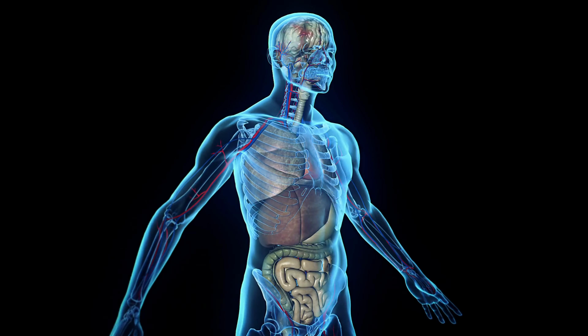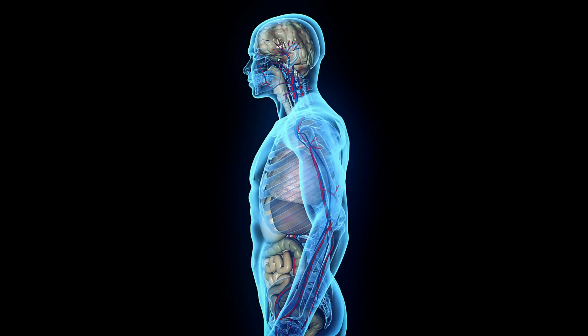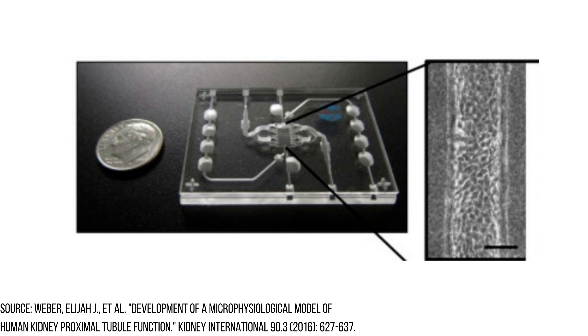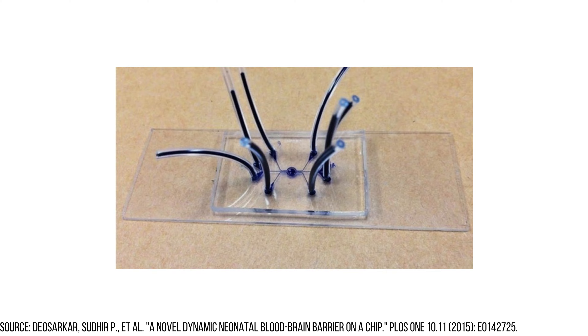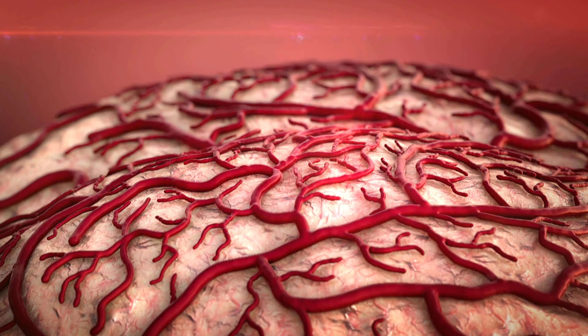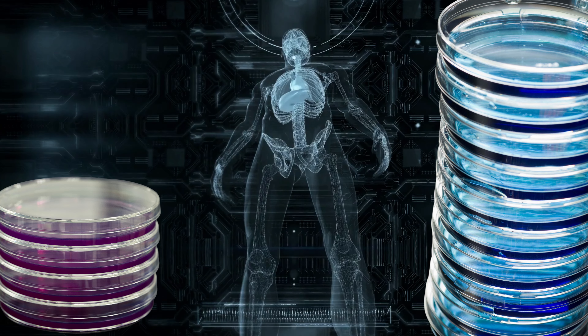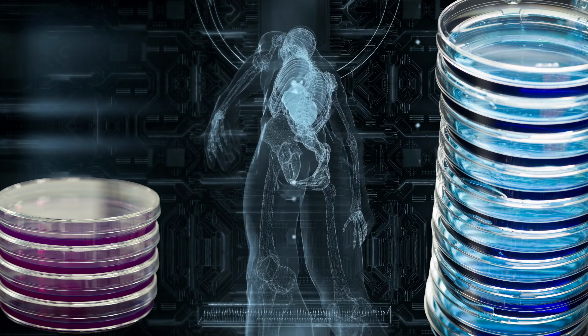Organoids can be created to mimic many organ systems like brain, heart, and lungs. Another alternative is organs on a chip, where either organoids or cells are cultured in the lab within small plastic devices that are separated into different compartments to more accurately mimic their environment in the body, like a liquid-air interface or blood-brain barrier membrane. But in the body, all these systems are connected, not in separate tissue culture dishes.